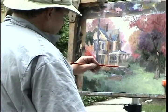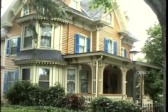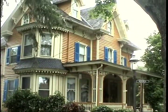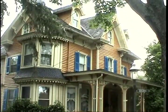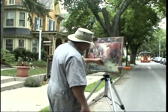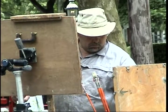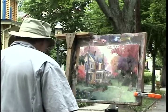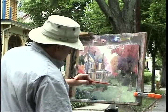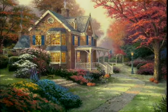Victorian Autumn began as a plein air painting done in the charming Victorian village of Cape May, New Jersey. I've painted in Cape May before, but this is the first studio subject based on Cape May entirely. I wanted to capture that phase in the year when it's late summer, early autumn, and you can see the fall colors beginning to really radiate and yet there's still some fading blooms of summer.